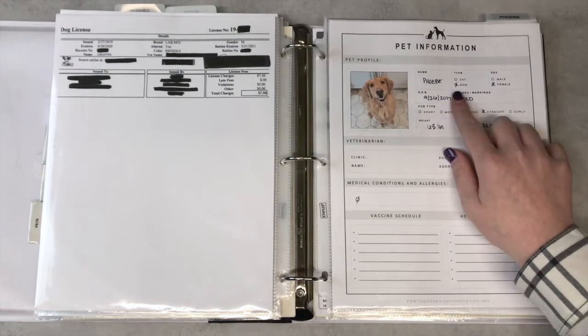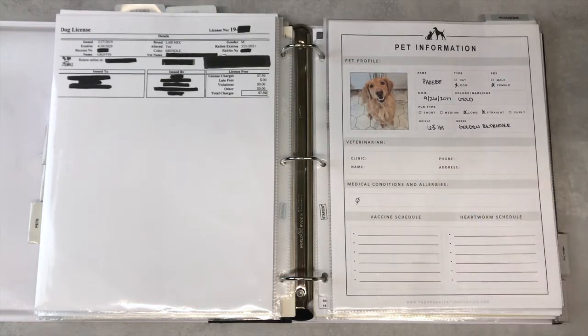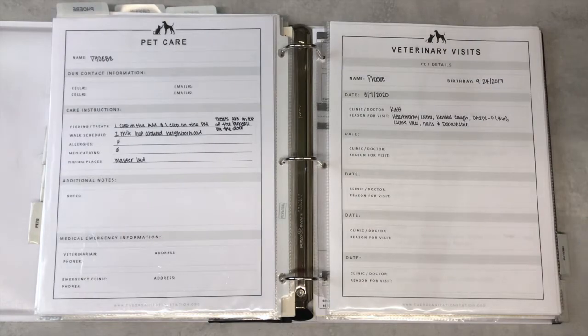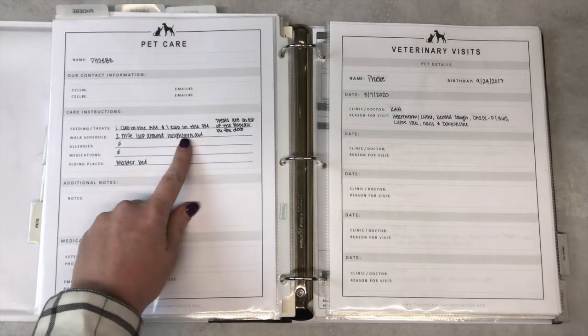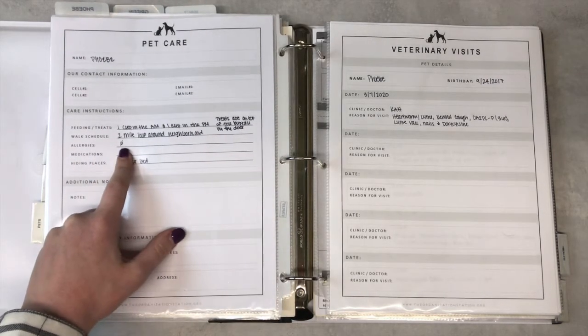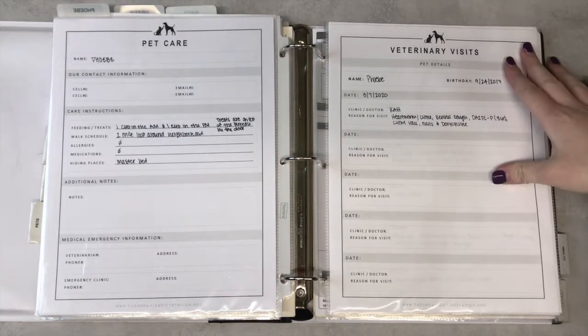Moving on to our last pet — she is our most recent one. I have her name, birthday, what she is, her colors, how much she weighs, and her vet information. If she had allergies those would go here too. On the next page I have her care instructions: she gets a cup in the morning and a cup at night, her treats are on top of the bureau by the door, she takes a two-mile loop around the neighborhood, and she might be found in the master bedroom.